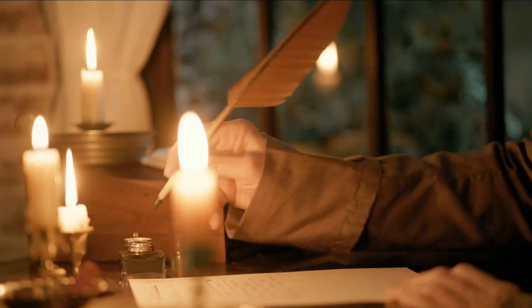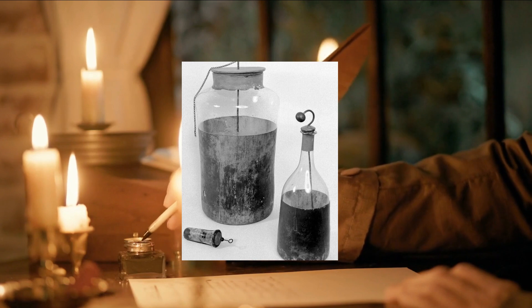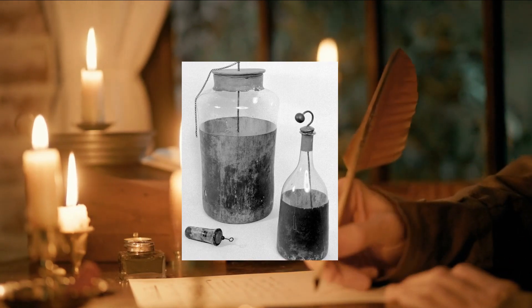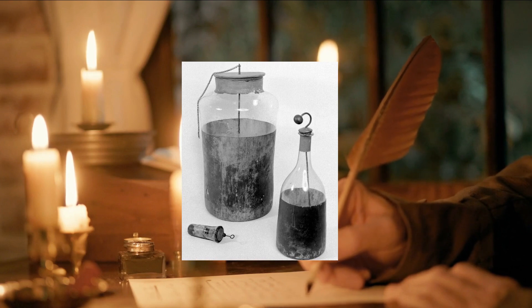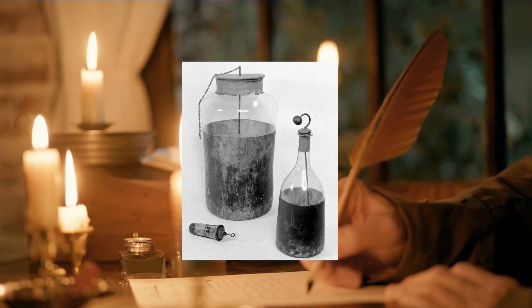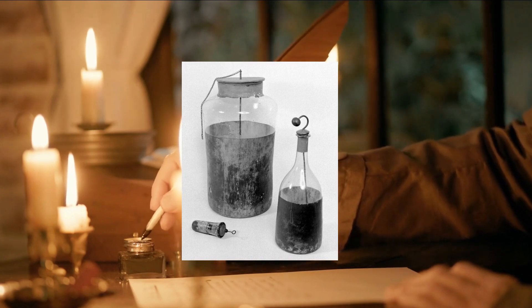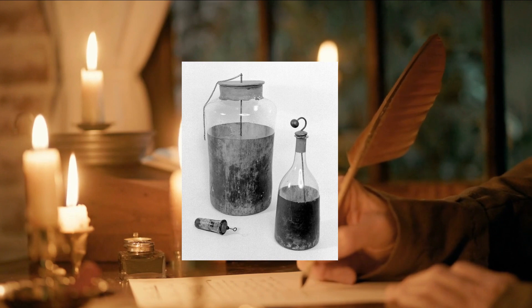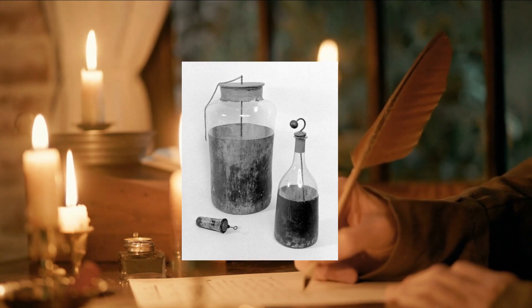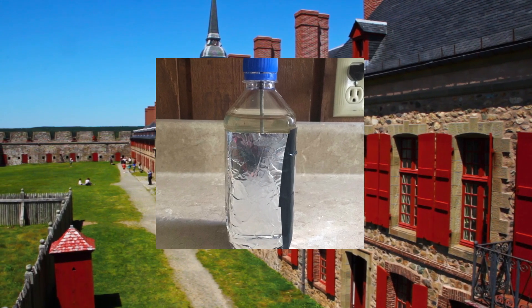Now let's fast forward to the 18th century, when scientists and inventors started to experiment with electricity and batteries in earnest. The Leiden jar is an early form of capacitor that was invented in 1745 by a Dutch physicist named Pieter van Morschenbroek and his student Andreas Kunis in the city of Leiden in the Netherlands. The Leiden jar consists of a glass jar that is partially filled with water or other liquid, with a metal rod or wire running down the center of the jar, and a metal foil lining the outside of the jar.